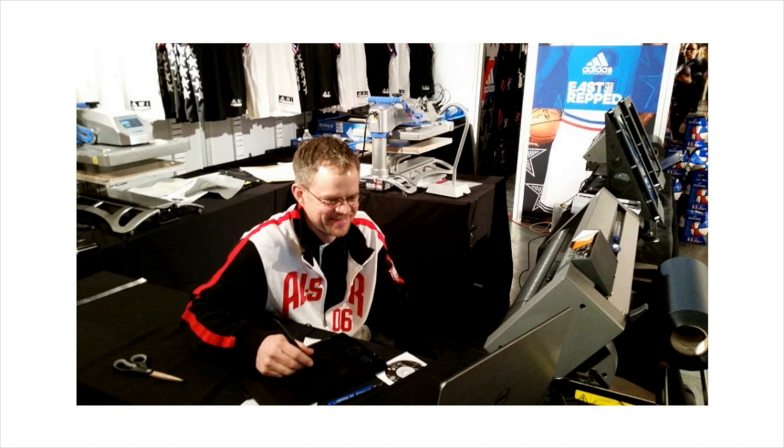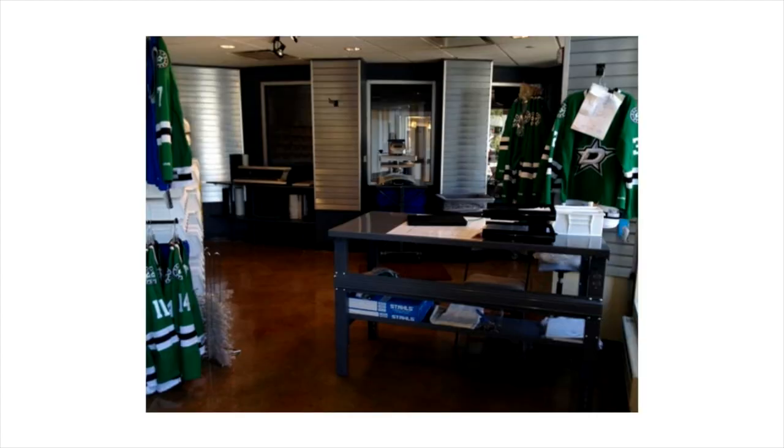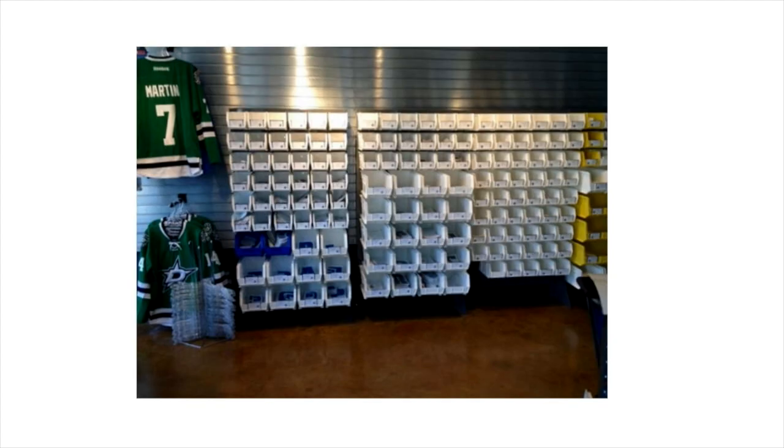Another best practice is having your staff match and wear merchandise from the event or representing your company. Here a staff member is wearing an all-star shirt, clearly identifying him as someone working the event. A clear call to action reads: 'Customize your own jersey' with steps — 'Pick it, Make it, Own it.' This signage is at the Dallas Stars Arena where this store was set up for heat printing customization. Inside we see a vinyl cutter with a couple of choices, CAD cut material in the back corner, a heat press, and clearly sorted inventory organized by digit and size so staff can quickly find what they need.